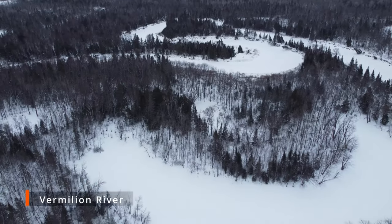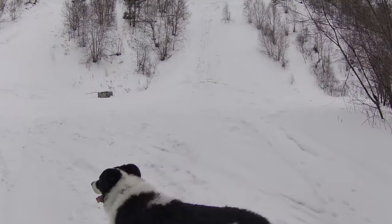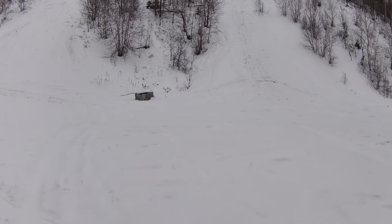But the creek is obviously frozen. This looks like it would be a good sledding hill — I'm really curious to see what's on the other side, but man, I am not looking forward to climbing that.